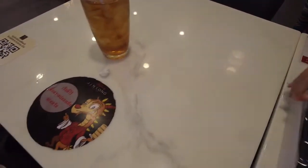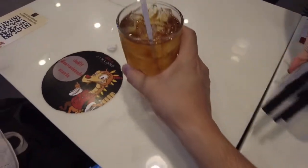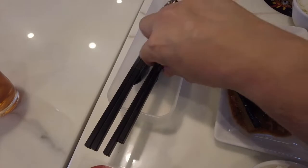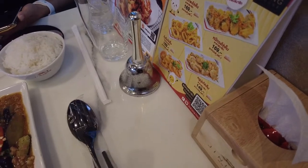I got a refill of nice oolong tea. The utensils come in a plastic bag, which is sanitary. There's also a bell here on the table if you want to get really fast service.